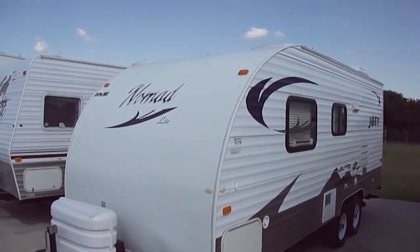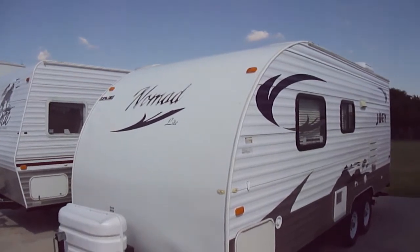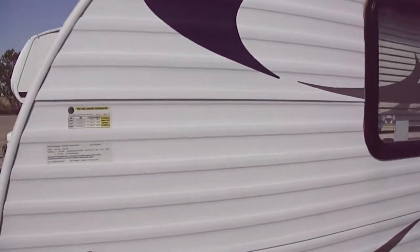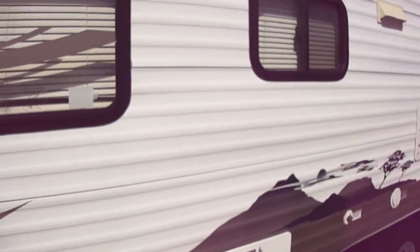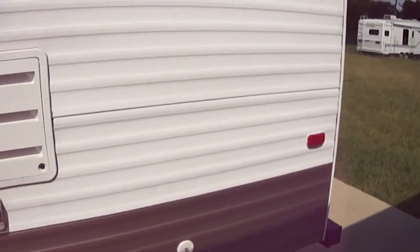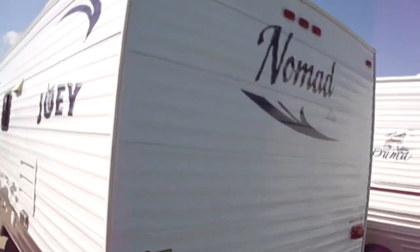Howdy, this is Bob Barker of Budget RVs of Texas. We're out here today to talk about a Nomad Lite Joey by Skyline. This is a lightweight travel trailer ideal for pulling with an SUV or a half-ton pickup — perfect for the first-time RV owner.